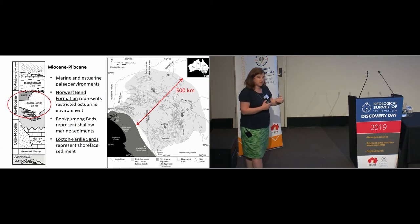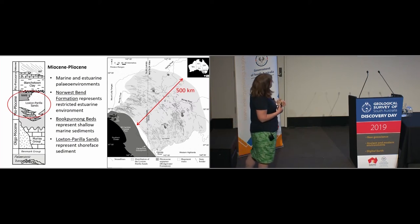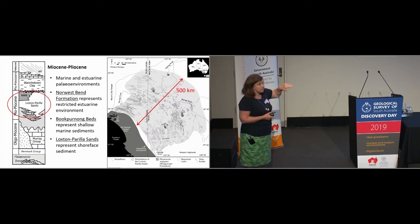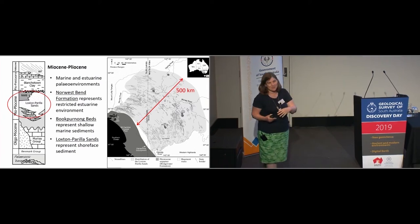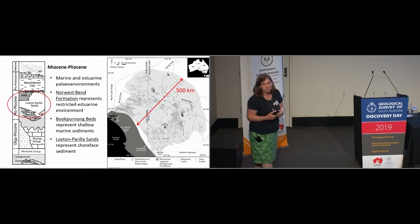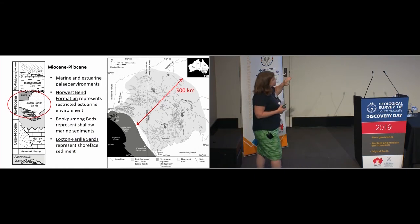Sitting above that period of non-deposition related to tectonism, the package of Miocene-Pliocene age sediments is largely where I've done a lot of my work. This is quite a complex package. There are three main units I highlight: the Norwest Bend Formation, the Book Penong Beds, and the Loxton Perilla Sands. One of the fun things about working in the Murray Basin is that it crosses three states — South Australia, New South Wales and Victoria — leading to some unfortunate complexities in nomenclature around which units correlate.